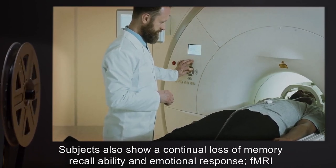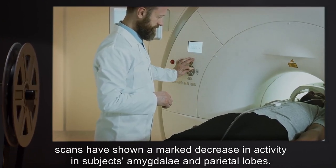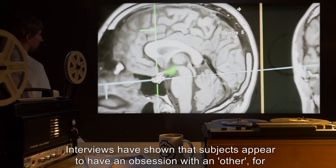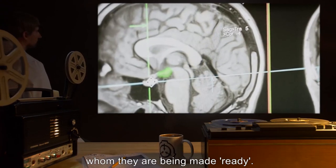Subjects also show a continual loss of memory recall ability and emotional response. FMRI scans have shown a marked decrease in activity in subjects' amygdala and parietal lobes. Interviews have shown that subjects appear to have an obsession with an 'other,' for whom they are being made ready.